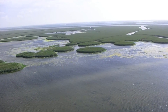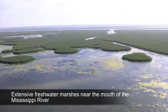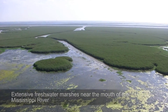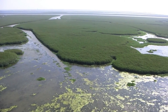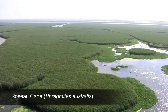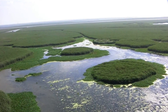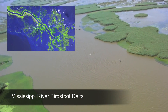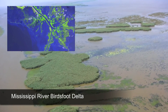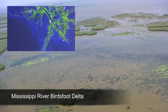We are now headed toward the mouth of the Mississippi River and the extensive freshwater marshes located in the Birdsfoot Delta. The high flow of water from the river here keeps these areas fresh and allows freshwater plant species to colonize. The dominant plant you see here is Roseau cane. The Mississippi River Birdsfoot Delta, which is located at the terminus of the river, is so named because the shape created by the river channels resembles a birdsfoot.